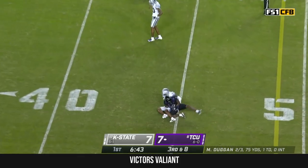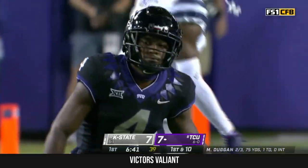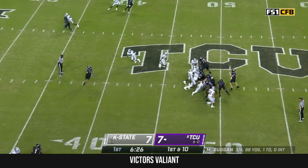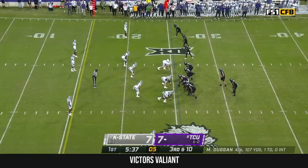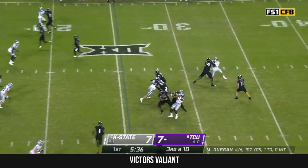Duggan over the middle again, and it's caught. Flags come down late as Taye Barber reeled that one in — he was holding on. Duggan right over the middle — Wiley! Jared Wiley! TCU 4 for 4 on third downs.